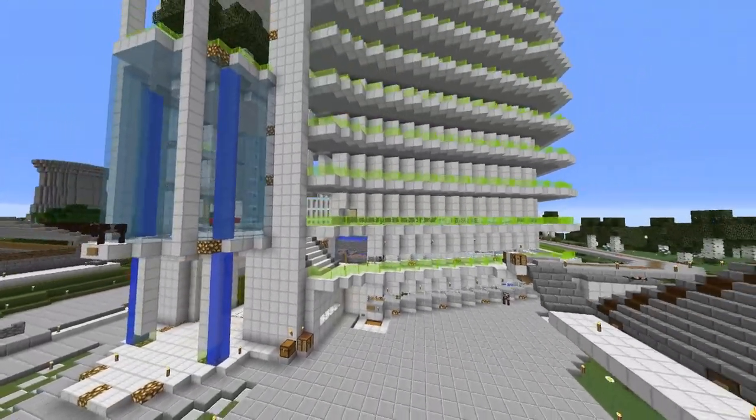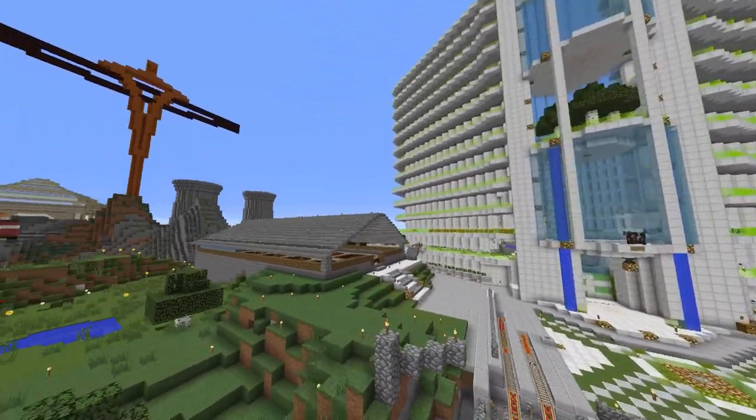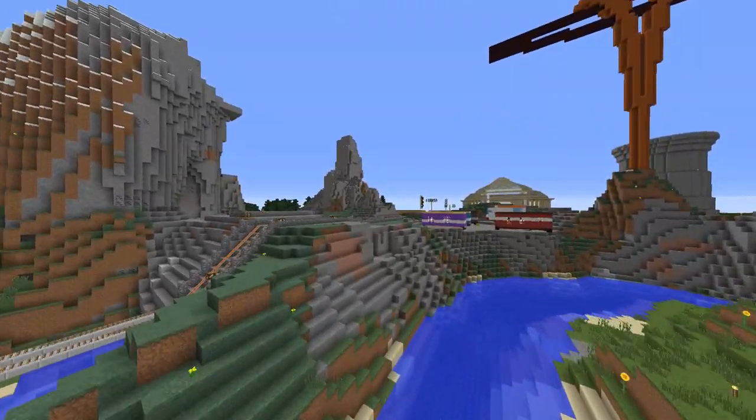Season 2 of Hypermind Vanilla has finished and Season 3 has begun. You should have already seen a video from me on the new map. But during the Season 2 finale I mentioned a scavenger hunt, which is what I'd like to tell you about now.